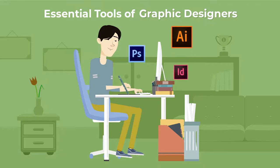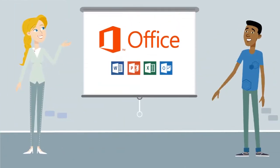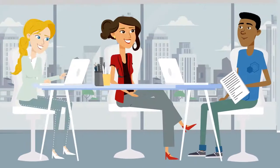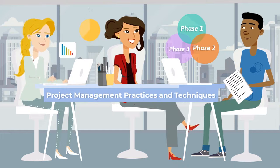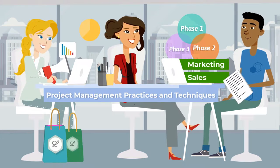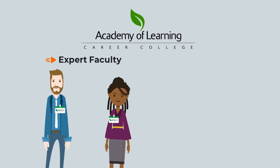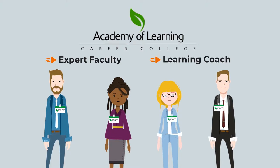You'll master essential tools including Adobe Illustrator, Photoshop, and InDesign. You'll develop must-have professional skills with the Microsoft Office Suite and business presentations. You'll gain a deep understanding of project management practices and techniques. And you'll explore essential concepts of marketing and sales. You'll work with expert faculty — all practicing designers in the industry — and a learning coach who's ready to provide support whenever you need it.